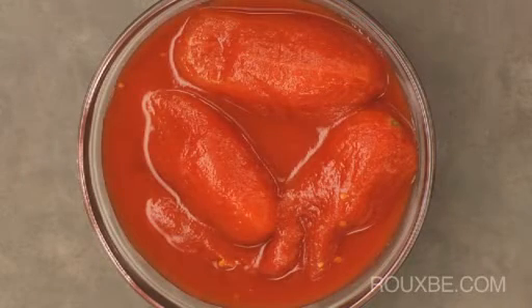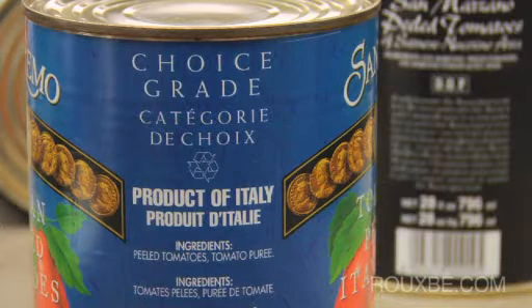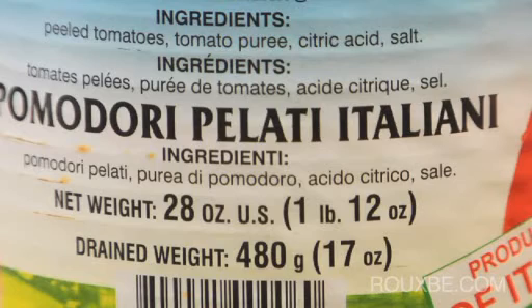Ultra-sweet, vine-ripe tomatoes make the best tomato sauce, and most often this quality is found in a can. Quality canned tomatoes should contain only tomatoes with tomato puree or juice, and can include basil. If either salt or citric acid are present in the can, this indicates the tomatoes may not have been fully ripe when picked, so they need added salt and preservatives.